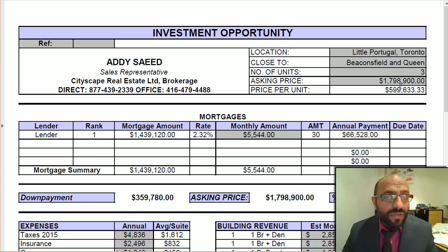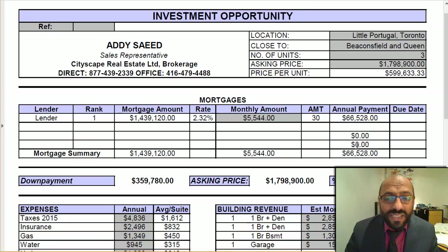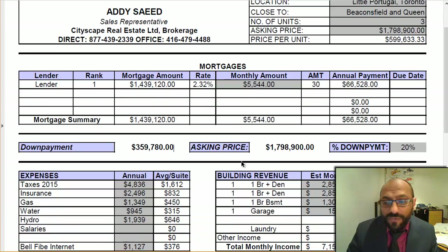Asking price is $1.798 million, so almost $1.8 million. Price per unit is $600,000. At 20% down, the required cash down payment would be $359,780. Your first mortgage at $1.439 million at a 2.32% rate is $55.44 per month.